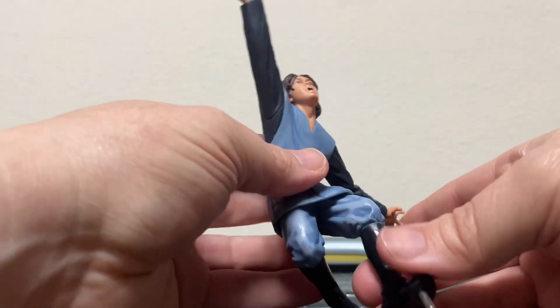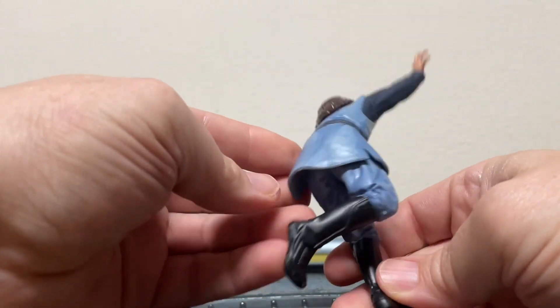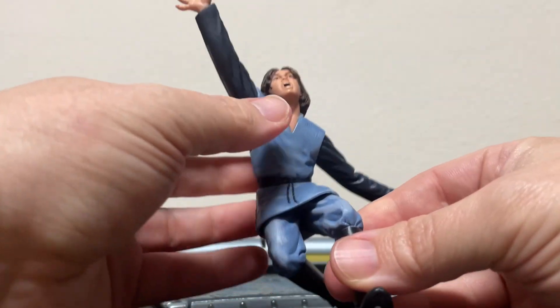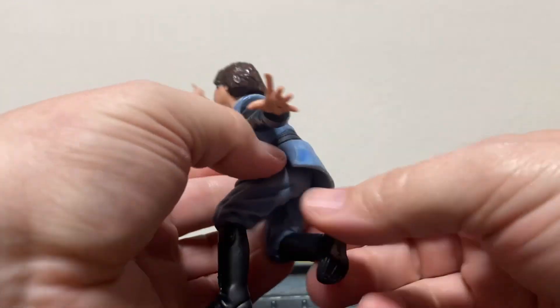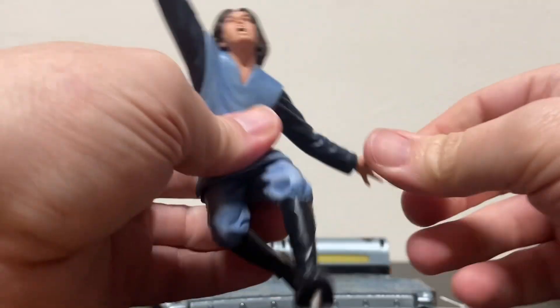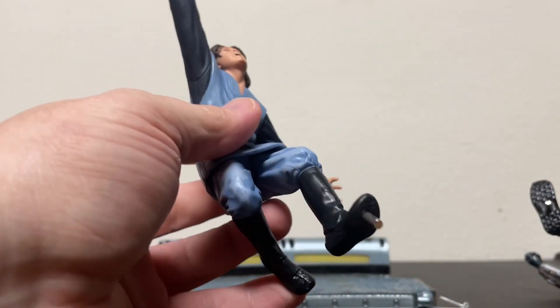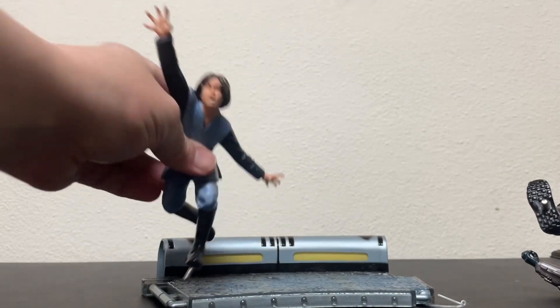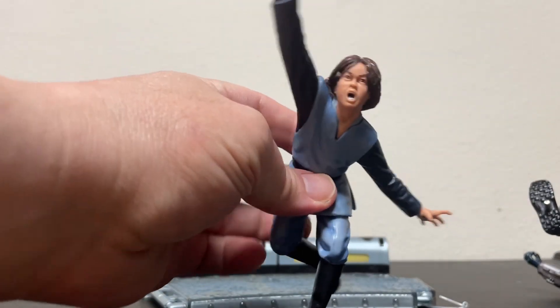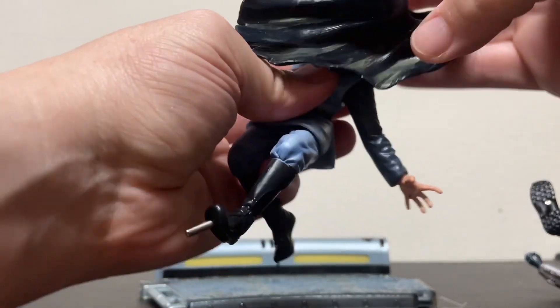And we have Boba. He comes in his little clone cadet outfit in a very dramatic pose, and the sculpt is very good on him. He is one piece — not removable. It's too bad there's not a separate little stand you could put him in, to kind of fit in with Black Series figures. Let's put his little cape on him.